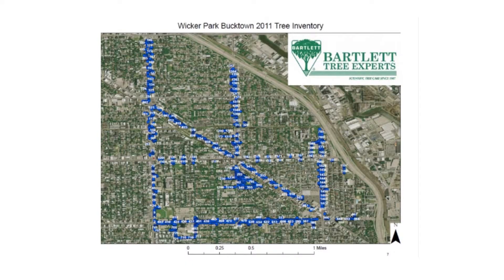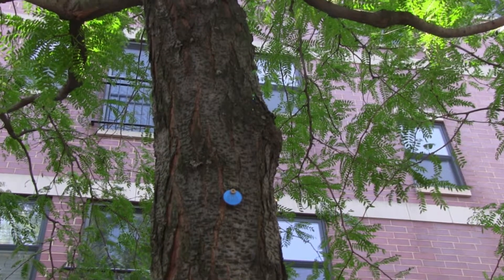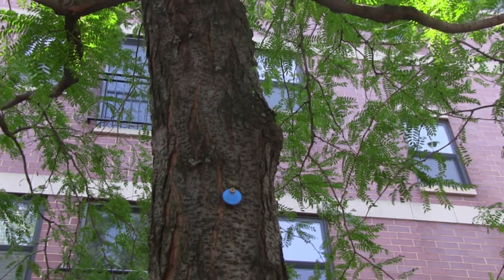This is the entire inventory. All the trees were given a unique identifier, so when Beth from the Wicker Park Chamber of Commerce says tree number 1387 has a broken branch, I know exactly which tree it is. We go out there, remove the broken branch, and we're done. It's a great way of dealing with it.